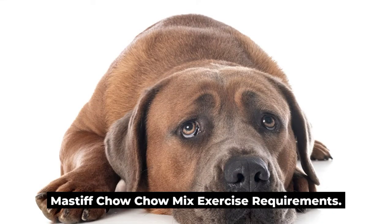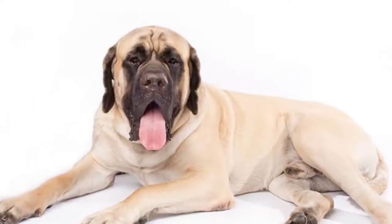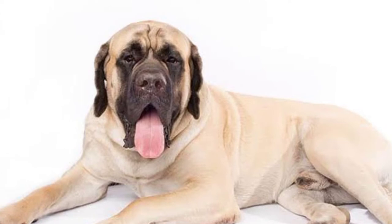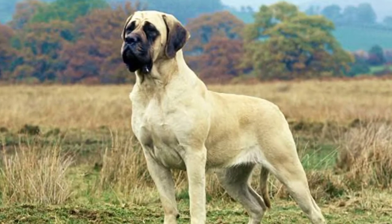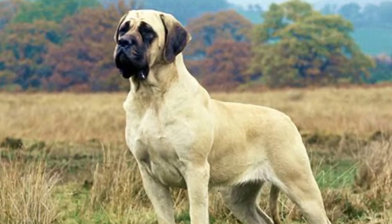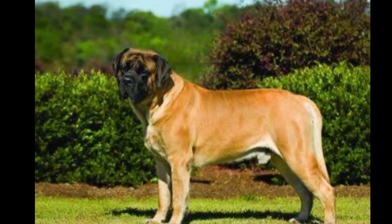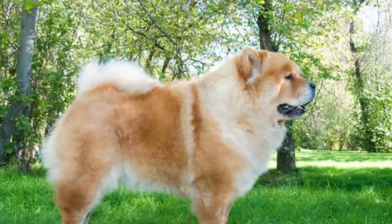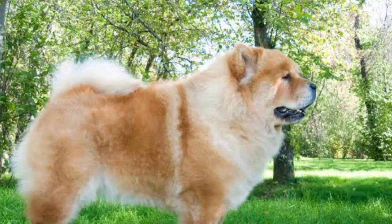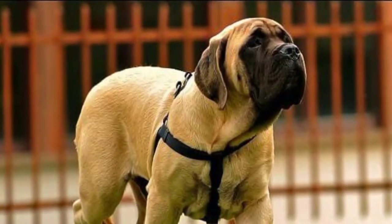Mastiff Chow Chow Mix Exercise Requirements: most of the exercise needs for a Mastiff Chow Chow Mix come from the Chow side. The Mastiff side of the dog's family is more likely to contribute to a quiet personality. Although these dogs are not ultra-high energy, they require stimulation to reduce destructive behavior because of boredom. A 20-30-minute walk will keep most of these dogs satisfied. Making sure you have good leash control is essential on walks. Casual yard play provides the perfect off-leash playtime for these dogs. Playing catch, hide-and-seek, or encouraging a good gallop around the yard is fun for these dogs. If your dog gets along with other household dogs, they can play together.